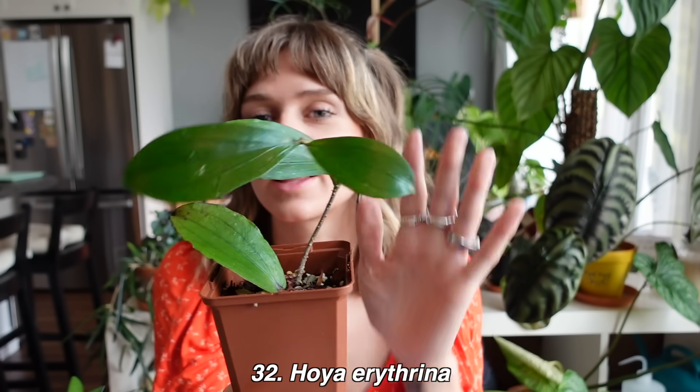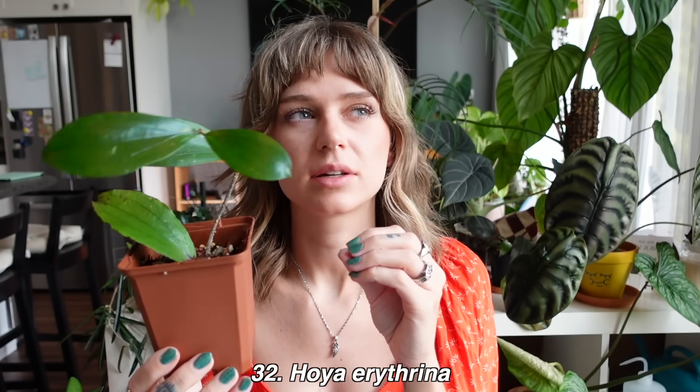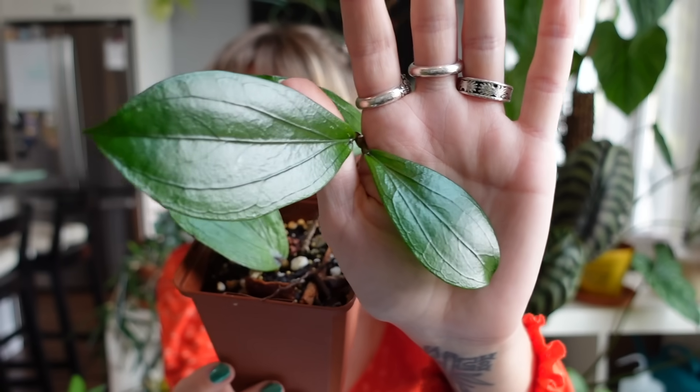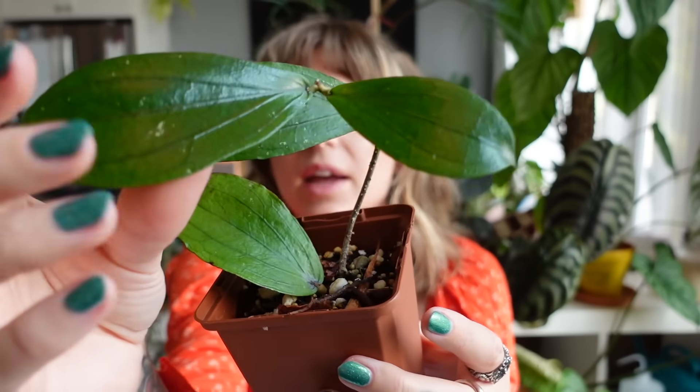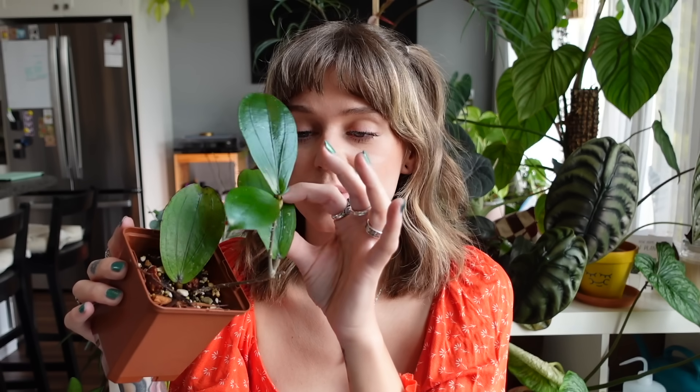Coming in at number 30 is Hoya erythrina — this is the one I was talking about that wasn't growing for me. I got it around the same time as my Hoya polyneura Broguette and neither of them would grow, but after the repot into tree fern fiber, this one started growing. I got these two new leaves, which I was so excited about. It looks like it's even going to put out a couple more new leaves. This one is so pretty — I love the dark veins and the really shiny leaf. These look phenomenal when sun stressed, so I'd love to grow this out and get it sun stressed one day.